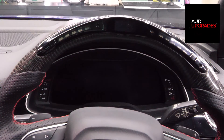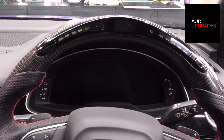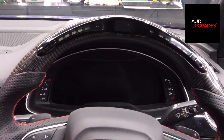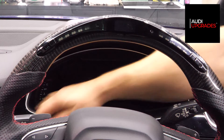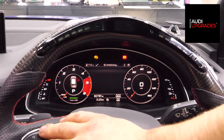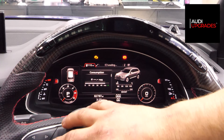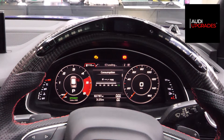Okay guys, I've set the camera up pointing at my virtual cockpit in my Q7. So let's turn the car on. Here is the virtual cockpit up and running — I've got no sports display enabled at the moment, just the classic Q7 display. Now I'm going to run the process on the laptop, which will cause the virtual cockpit to reboot — you should be able to see that.